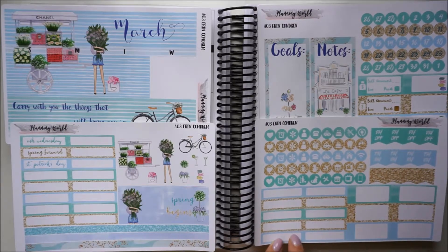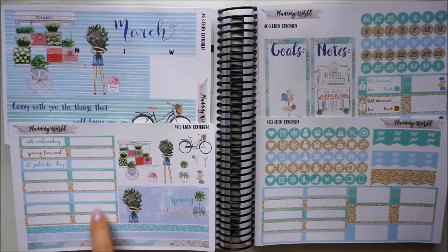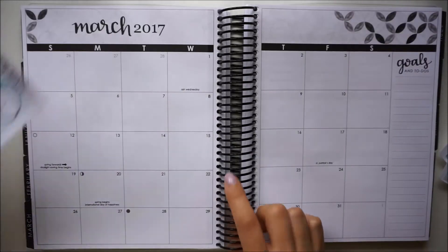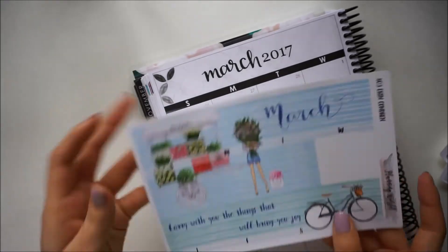I am really excited that she has multiple of these label stickers. Not many kits have enough for what I need, so I am really excited that she has plenty for the month. So I am just going to get started by putting down the big stickers first.